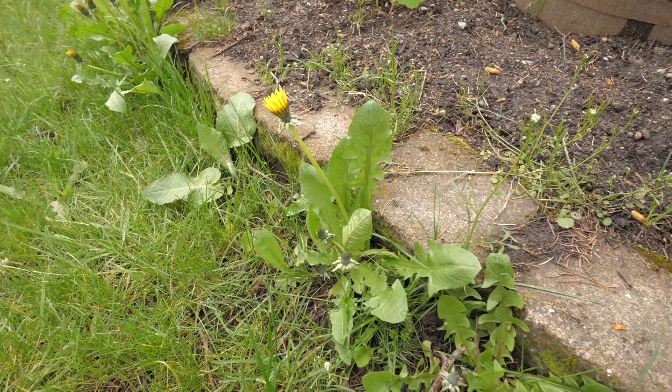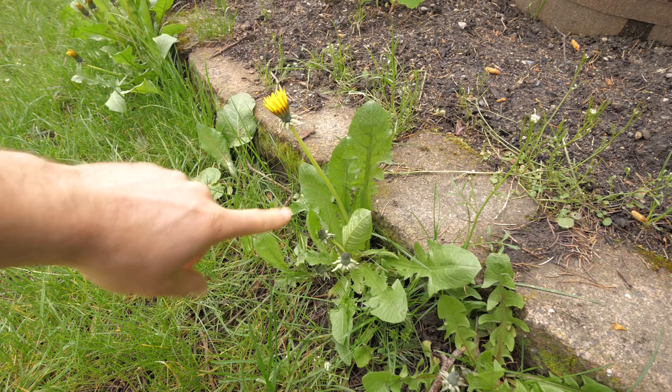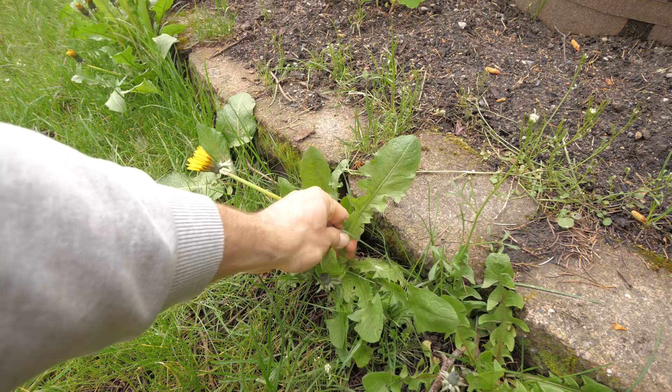The next plant I want to discuss is a dandelion, growing right here. This is actually the origin of lettuce — all lettuces were once dandelions — so if that isn't a giveaway that this thing is edible, I don't know what is.